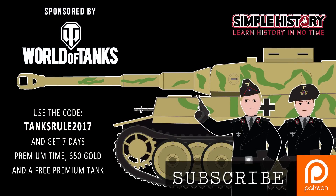Thank you to the free online video game phenomenon World of Tanks for sponsoring this episode. We want to catalog all of the vehicles of the World Wars on Simple History, so we love the fact that there are 450 tank types to choose from, including Germany's most notable World War II beasts: the Tiger, Panther, and Panzer IV. And if you use the exclusive code TANKSRULE2017, you can get 7 days premium time, 350 gold, and a premium tank.